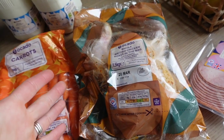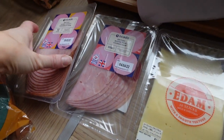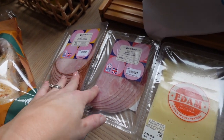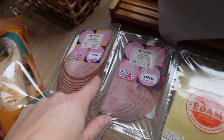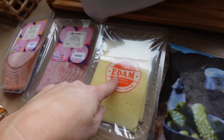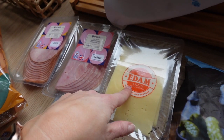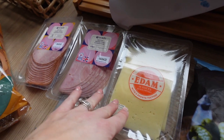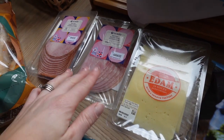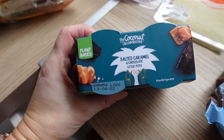I've got honey roast sandwich ham and wafer thin ham for lunches, and I'll probably use one as a pizza topping at the end of the week. Some Edam sliced cheese — I'll throw this into an eggy wrap or lunch like a bagel with chicken. For the kids I'll do a slice of ham and cheese with a bagel — they love that.